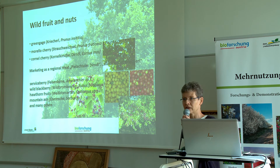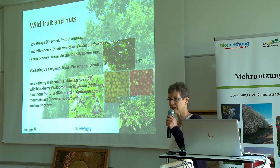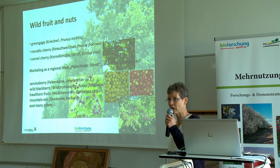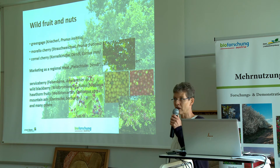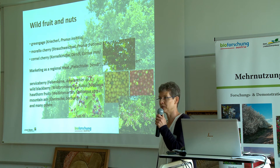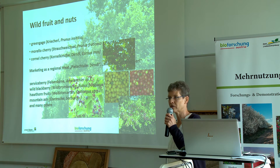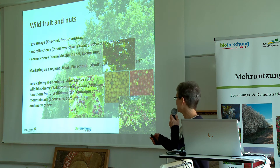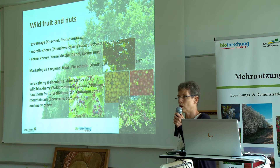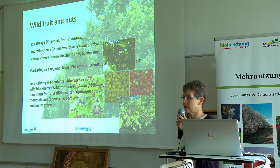Now I'm going to concentrate on the effects of multifunctional hedges. The point is that they are planted with plants that bring a direct use for the farmer and for the farm. This may be wild fruits and nuts when the farmer has direct marketing — for example, Morello cherries or Cornelian cherries that can be sold on the market or processed into regional products and marketed as a regional speciality.